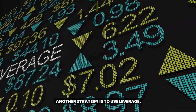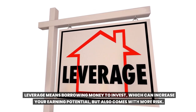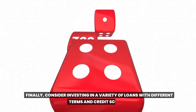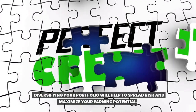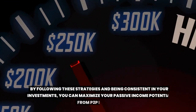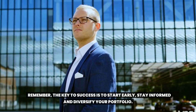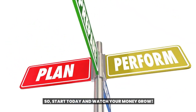Another strategy is to use leverage. Leverage means borrowing money to invest, which can increase your earning potential but also comes with more risk. Make sure you understand the terms and conditions of leverage and use it only if you are comfortable with the risk. Finally, consider investing in a variety of loans with different terms and credit scores. Diversifying your portfolio will help to spread risk and maximize your earning potential. By following these strategies and being consistent in your investments, you can maximize your passive income potential from Toop lending. Remember, the key to success is to start early, stay informed, and diversify your portfolio. So start today and watch your money grow.